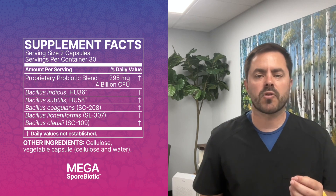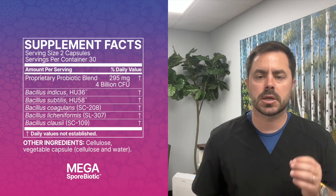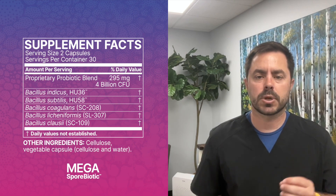Megasporabiotic is a revolutionary blend of five bacillus spores designed to promote a healthy gut barrier and boost immune function. What sets it apart from other probiotics is its unique ability to survive harsh conditions until it reaches your gut, where it then springs into action.